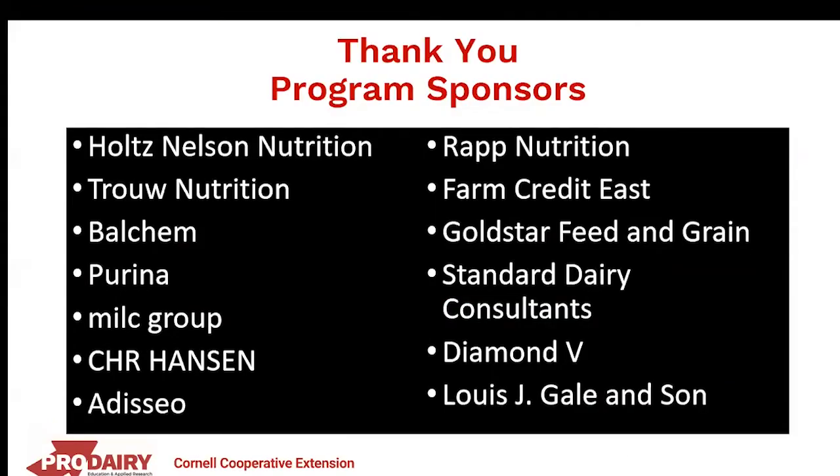This virtual workshop is made possible by sponsorship from industry. We'd like to thank our gold sponsors: Holtz Nelson Nutrition, Bellchem, Purina, Goldstar Feed and Grain, MILC Group, Chris Hansen, Wrap Nutrition, and Farm Credit East. We'd also like to thank our silver sponsors: Standard Dairy Consultants, Adiseo, Lutz Feed, Trow Nutrition, and Louis Gallon Sun. If you work with these companies, be sure to thank them for their support to keep this school free.